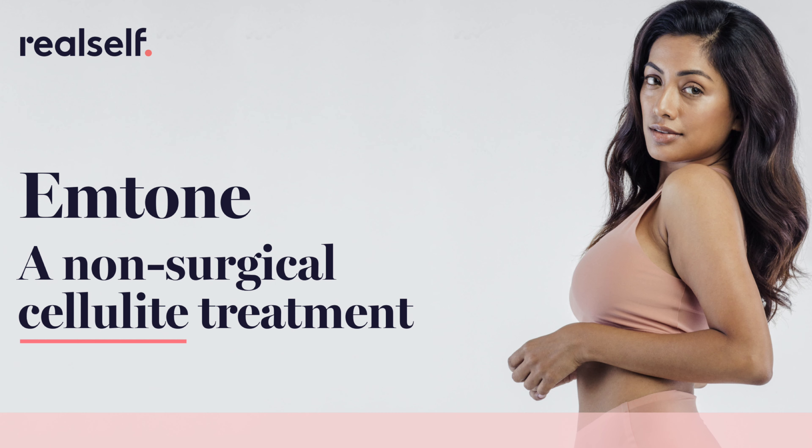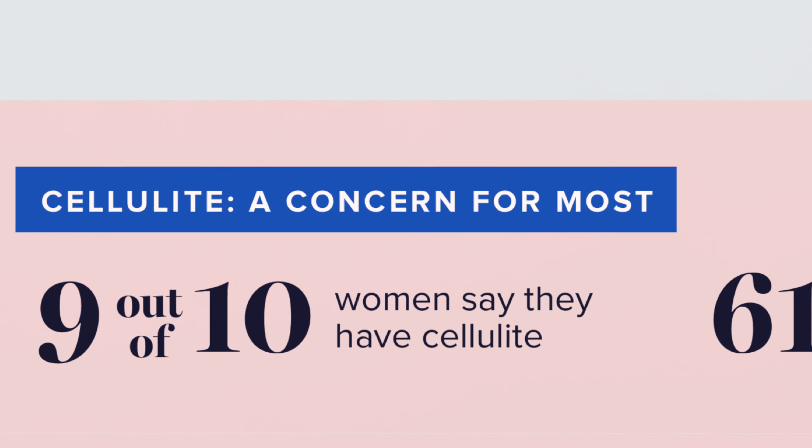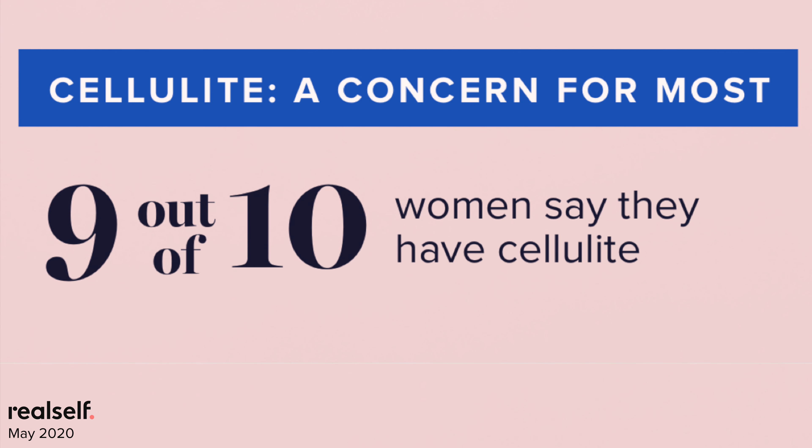We see similar strong underlying market dynamics at work for M-Tone, a cellulite reduction treatment that addresses all five underlying causes of this ubiquitous body concern. Cellulite affects the vast, vast majority of women — nine in ten say they have it.